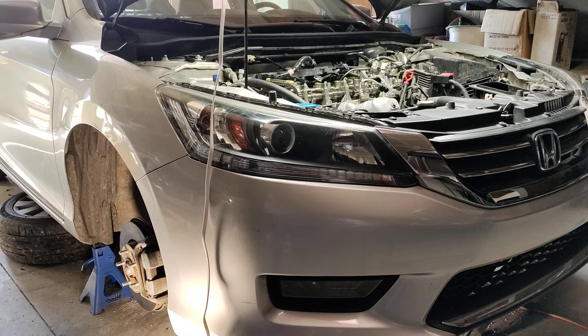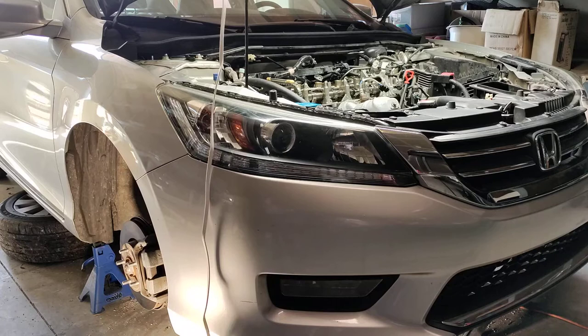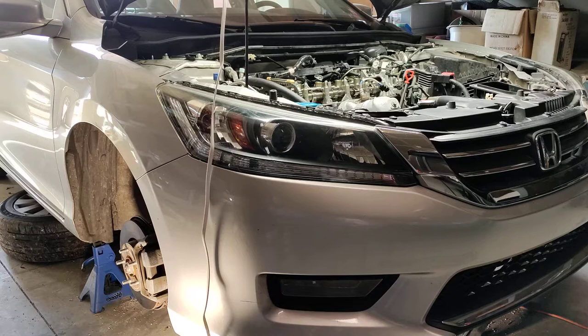Howdy folks, it's Matthew, your friendly neighborhood technician here. I've got this 2014-2015 Honda with the K24 EarthDream engine. There doesn't seem to be very much information on this engine at all. It came in with the typical rattle for the hydraulic timing chain tensioner, which is common on Hondas.